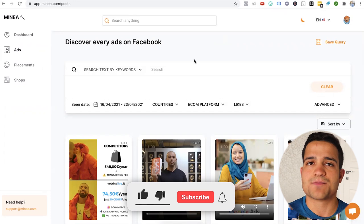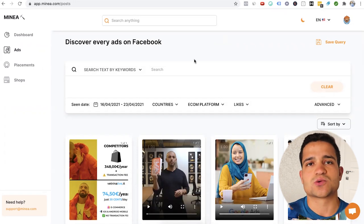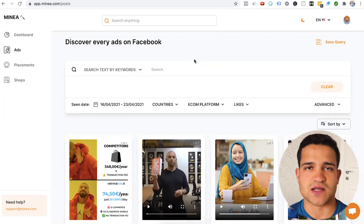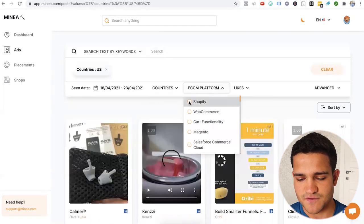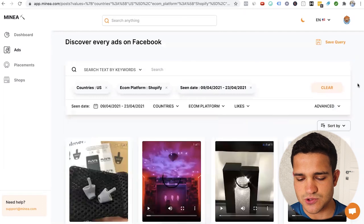Ads on Facebook — the best way to find a winning product is by looking at a product that is already running ads. Even though we have some tools to show us ads doing well in AliExpress, the best way to validate that a product is actually selling is by checking if it has ads running. So let's go to countries and put United States, go to e-com platform and do Shopify, and in the start dates let's do April 1 to April 23.